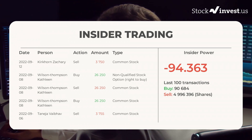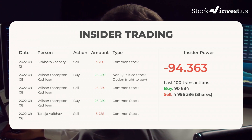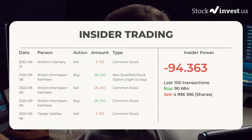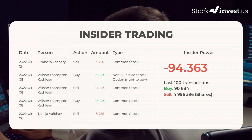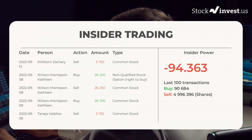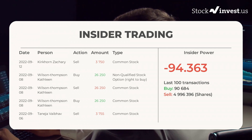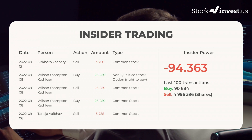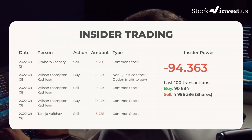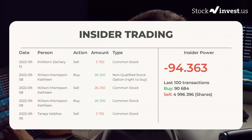Based on the 100 latest insider trades, we have calculated the insider power to be negative at a ratio of minus 94.363. In total, insiders bought $90,684 and sold 4,996,396 shares in the last 100 trades.